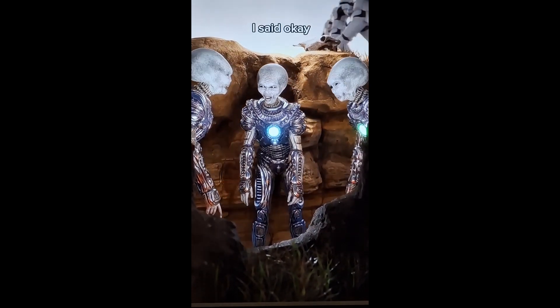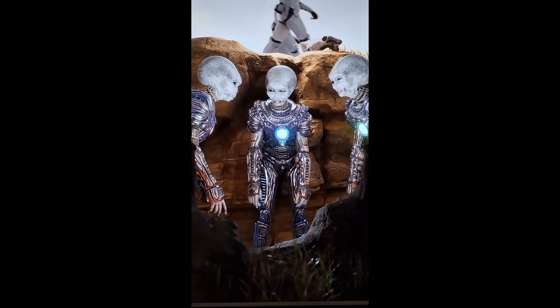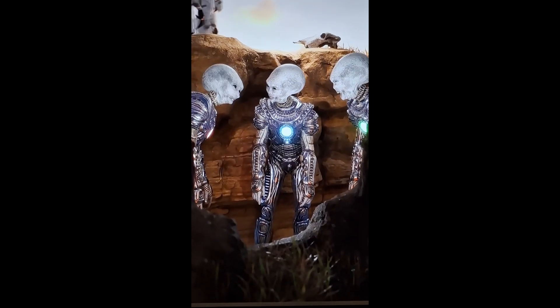I said okay. What do you call a lazy kangaroo? A pouch potato.